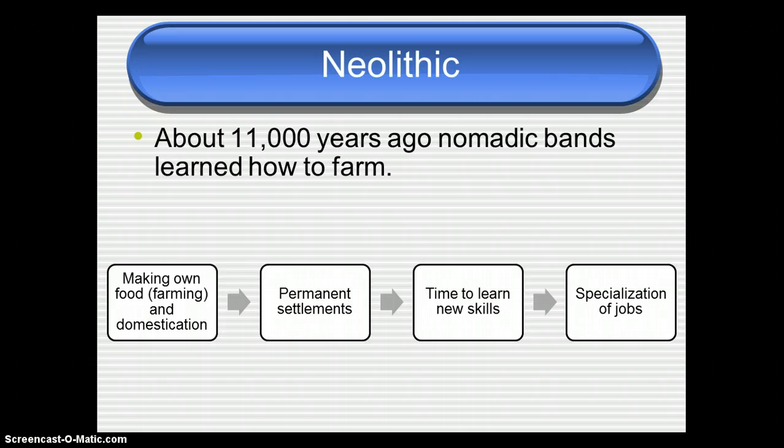About 11,000 years ago, nomadic bands of people — nomads are people that move around from place to place to find food — learned how to farm. Once people started farming and domesticating plants and animals, they built permanent settlements because they had fields to take care of and animals to keep. Because they didn't have to move around all the time, they had time to learn new skills, which led to the specialization of jobs. Some people learned how to make pottery, some learned how to weave, and so on.